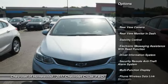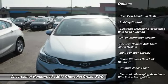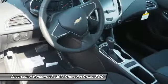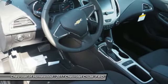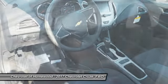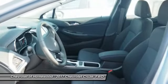Traction control, stability control, power steering, trip odometer, power door locks, child safety locks, power windows, power brakes, rear floor mats, and electronic brake force distribution.